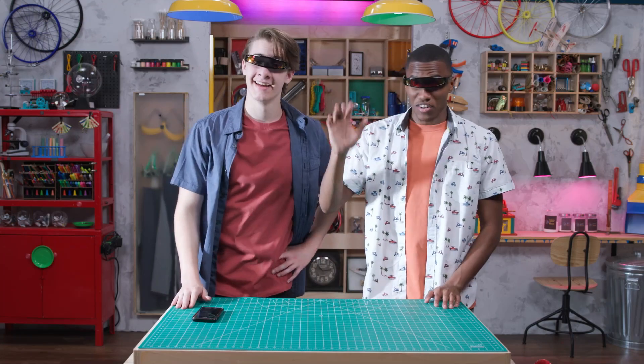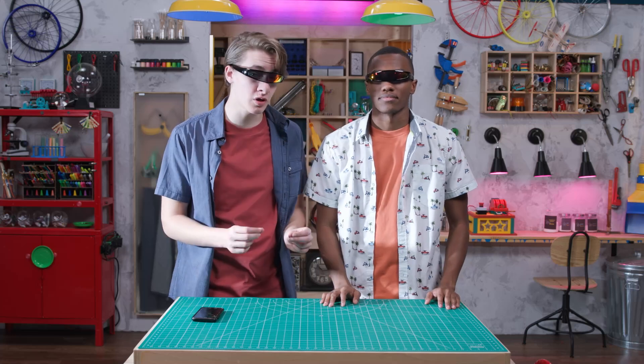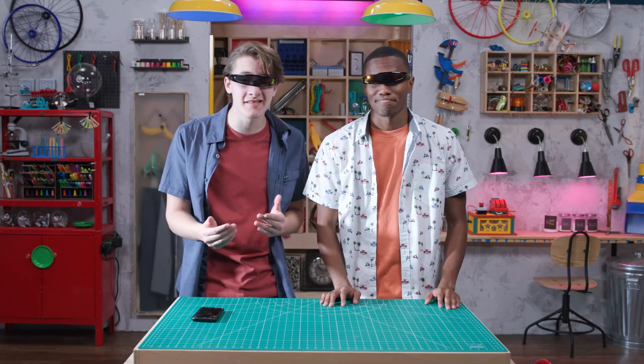Hey, I'm Zeke. And I'm Carter. All month we're talking about how trusting and following Jesus changes the way we treat others. Thanks for treating me to these shades. Wanna explain?